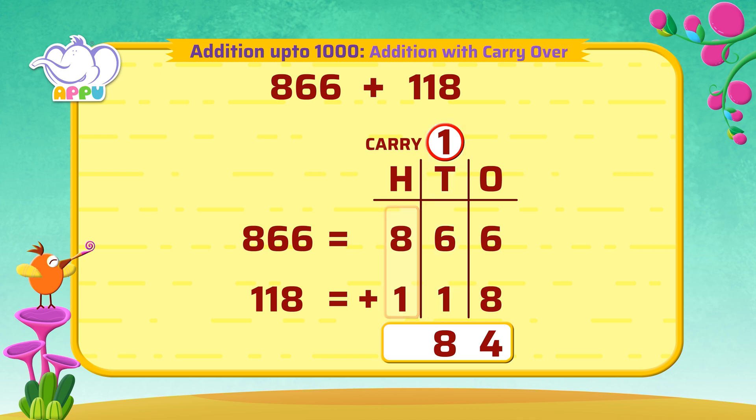Eight is the tens place of the answer. For the hundreds place, we add eight plus one, which is equal to nine. Nine is the hundreds place of the answer.